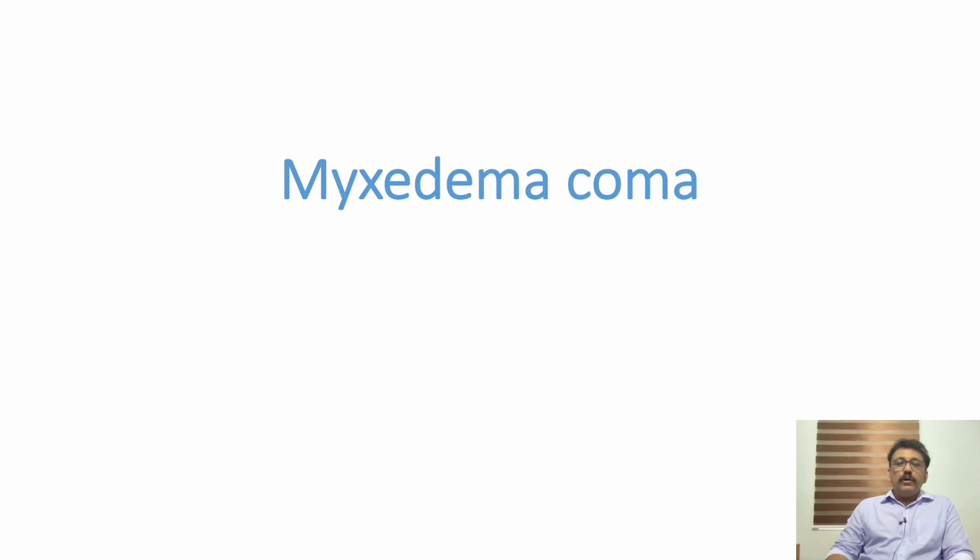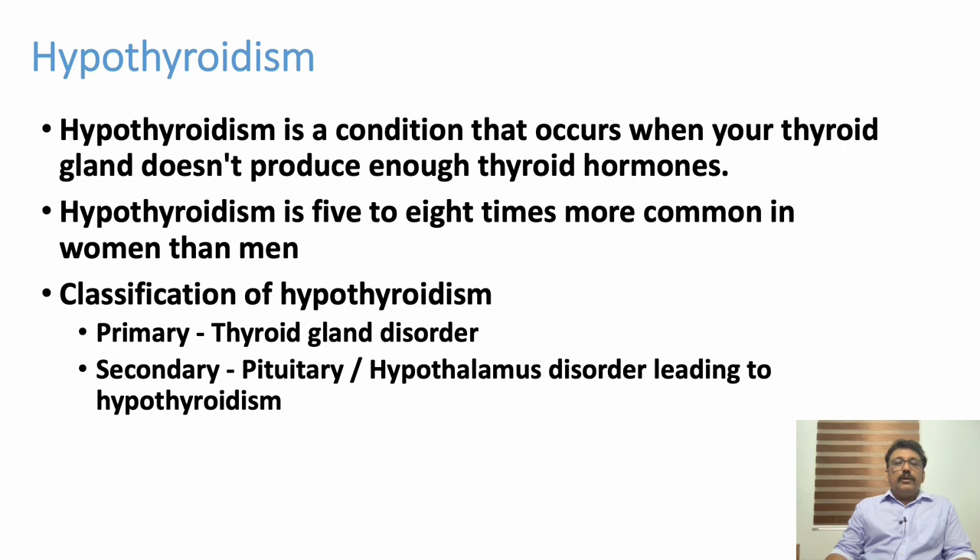Welcome to ATCM, the emergency medicine channel. Today let us discuss one of the important endocrine disorders: hypothyroidism and myxedema coma. When the thyroid hormone level decreases in our body, all metabolic activities come down — we call it hypothyroidism. Thyroid hormone production is reduced. It is very common in female patients compared to male patients.